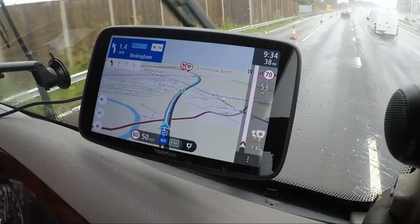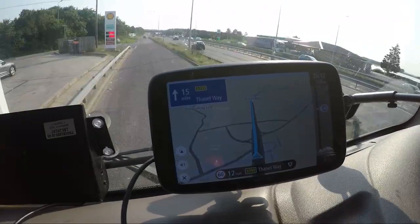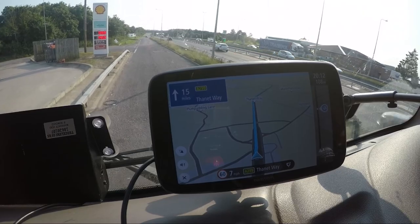You get your speed cameras on it as well, and you get 50,000 POIs. It also comes up when you plan a route — your fuel stations, your parking spots — which is genuinely really good. Now, the biggest change for me is the processor. In my opinion, the 6250 was a little bit slow, quite sluggish. It didn't really do what you wanted to do when you wanted to do it.